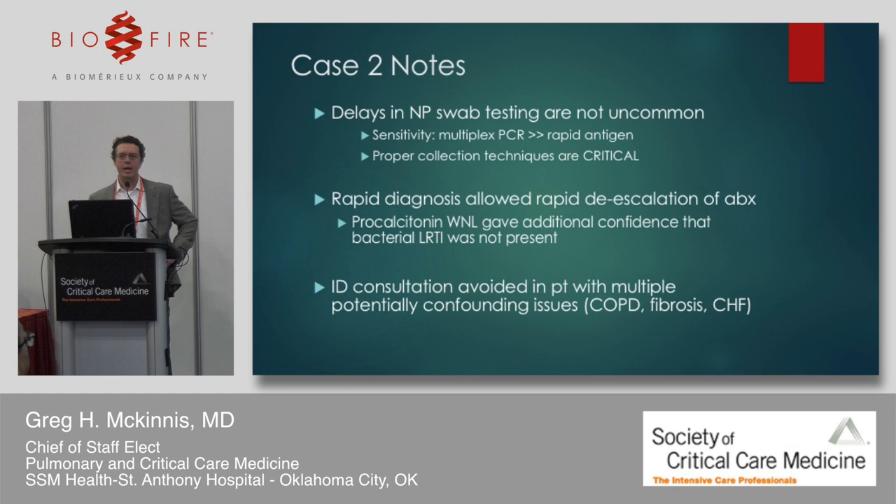Nasopharyngeal swab testing delays are not uncommon — something you have to stay on top of as a clinician. It won't get done in the emergency room unless you follow up with the team. A strong point: the sensitivity of multiplex PCR is significantly greater than rapid antigen assay, though proper collection technique may also play a role. If you haven't watched videos on how to properly perform a nasopharyngeal swab, you need to — it's not pleasant if done correctly.